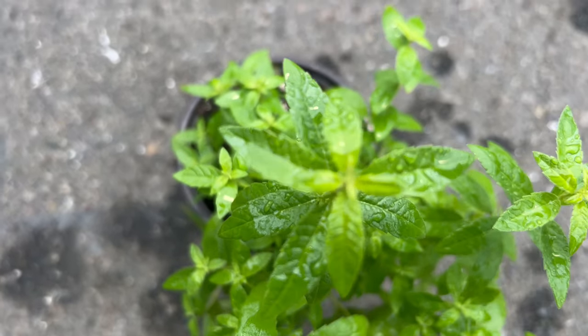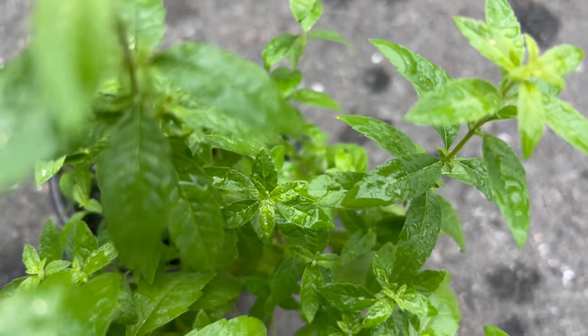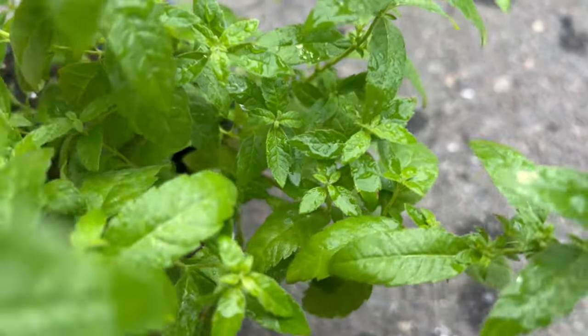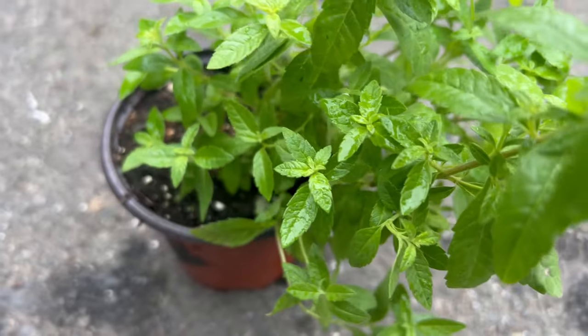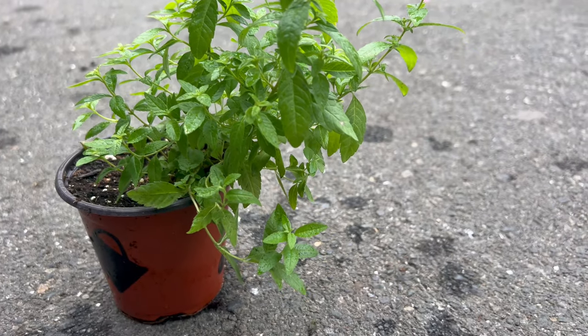That attract pollinators such as bees and butterflies. Lemon verbena thrives in full sun to partial shade and well-drained, fertile soil. It prefers a warm and sheltered location protected from harsh winds and frost. Regular watering is essential, especially during hot and dry periods, to keep the soil evenly moist. Pruning the plant in spring helps maintain its shape and encourage bushier growth.